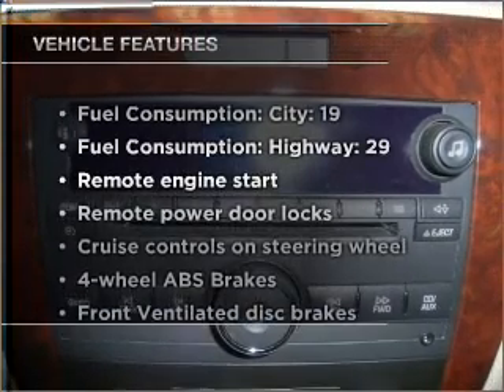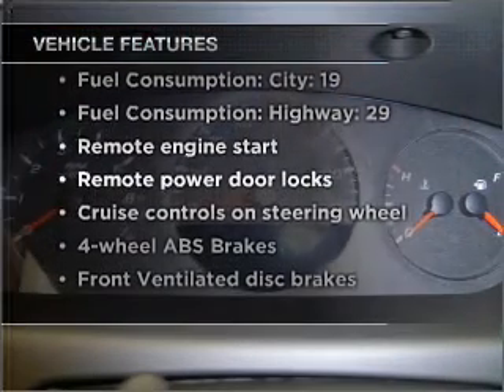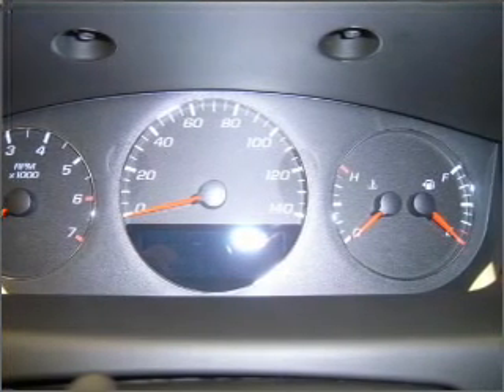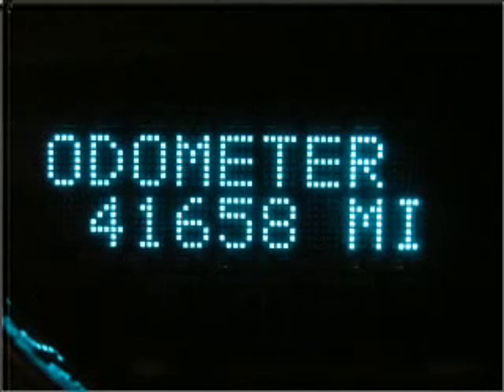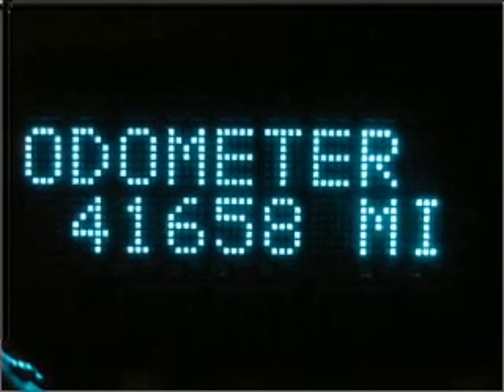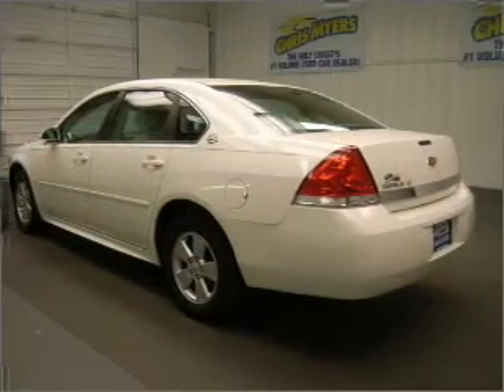Plus, enjoy these notable features that are included in this vehicle: air conditioning, power door locks, power windows, power steering, cruise control, power mirrors, an alarm system, an AM FM stereo with a CD player, and an adjustable tilt steering wheel. Call today to schedule a test drive.